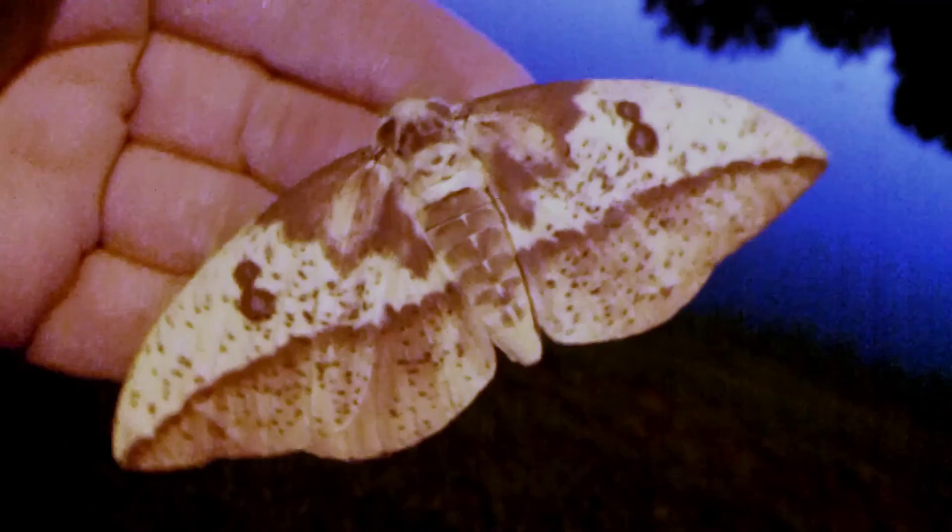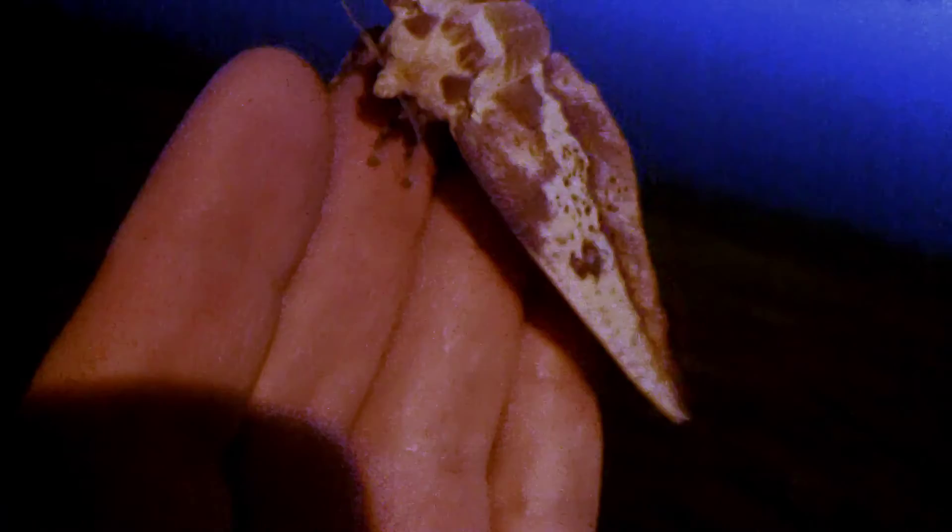I found this beautiful imperial moth on a chilly evening and couldn't resist giving her a little body heat to help her warm up. The adults have no mouth parts and do not feed — they exist only to mate. Her wings are shaking here because she's warming up her flight muscles.